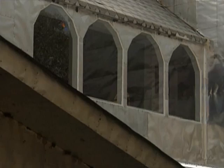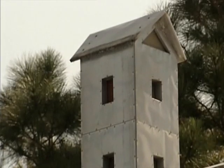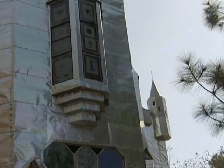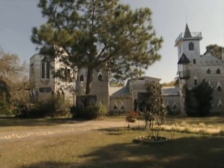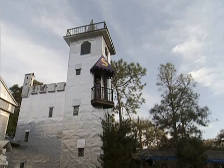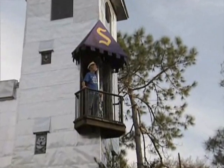Solomon's Castle now stands three stories high, and every exterior surface is covered with discarded aluminum printing plates from the local newspaper. The castle serves as an exhibition gallery for several hundred pieces of Solomon's sculpture.